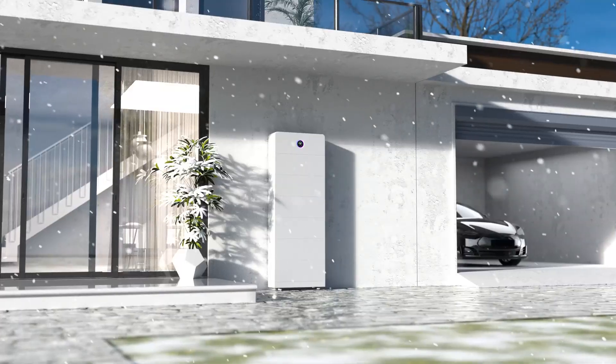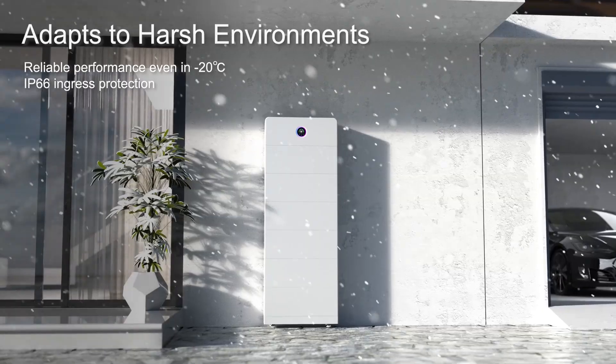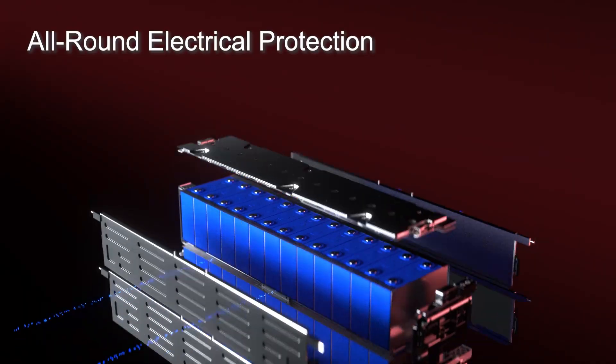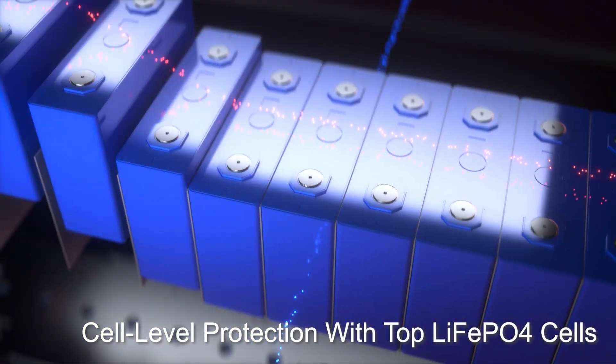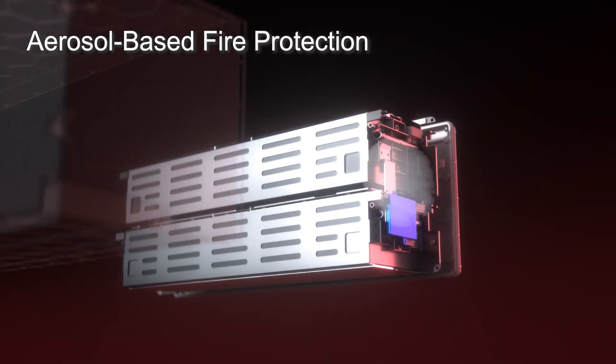The ESA is rated at IP66 for safe outdoor installation. The latest battery management system provides real-time battery health tracking along with short-circuit, overcurrent, and insulation protection. Cells are made from the safest lithium-ion phosphate battery chemistry and are safeguarded by aerosol-based fire protection and pressure-release valves.